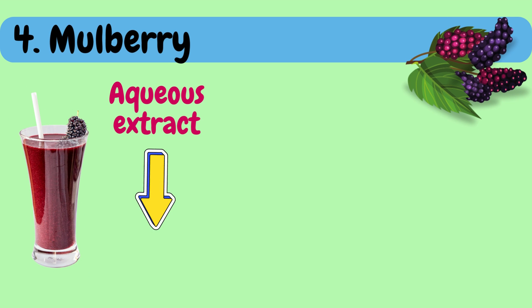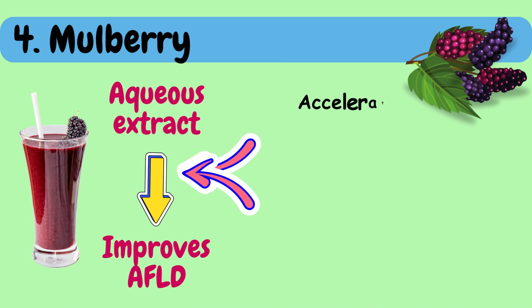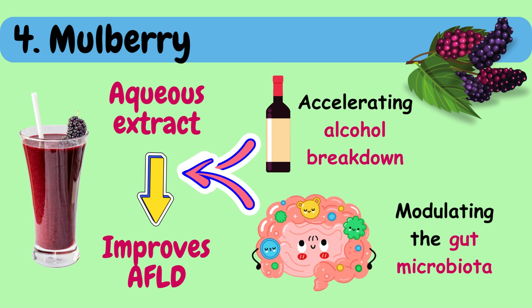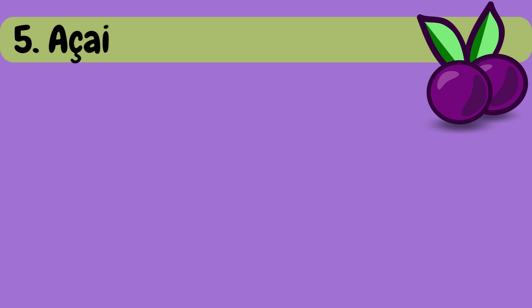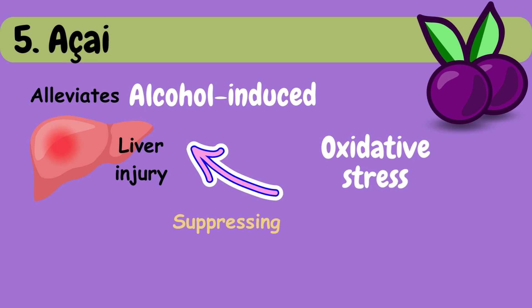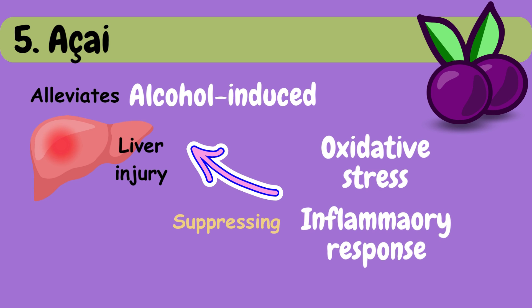The aqueous extract of mulberry can improve AFLD by accelerating alcohol degradation and modulating the gut microbiota. Fifth is acai. Acai fruit can alleviate alcohol-induced liver injury by suppressing oxidative stress and inflammatory response.